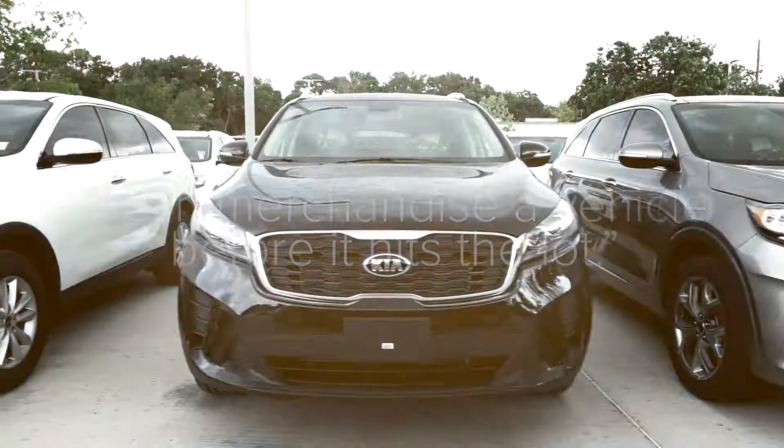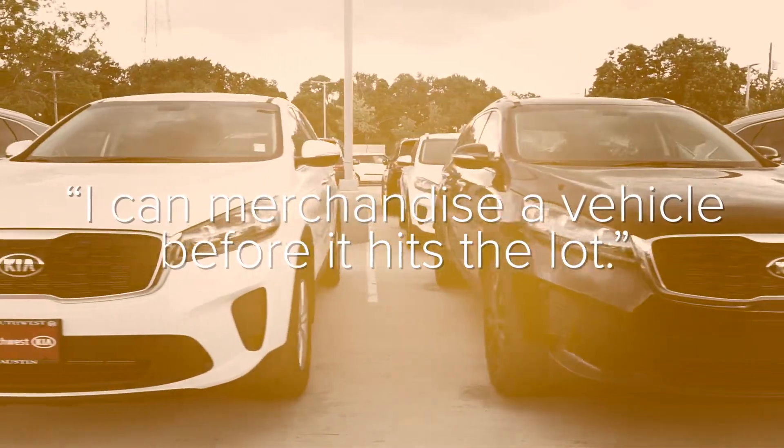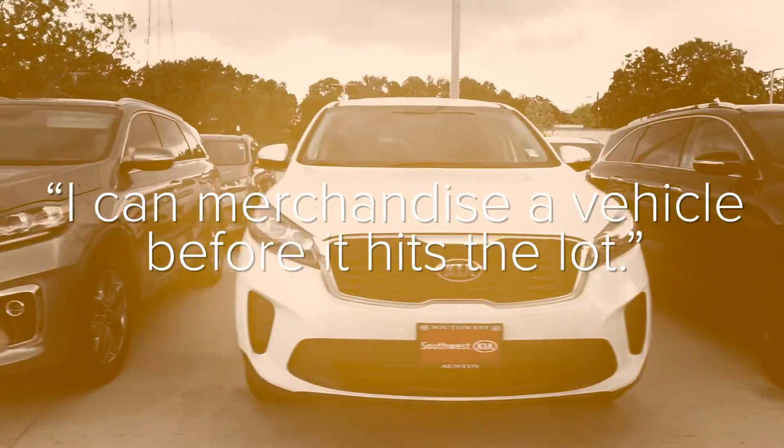I think Conquest has been key to helping me turn Telluride, to be quite honest, and that goes into marketing the vehicle before it gets here. Being that that's a very high demand vehicle, by being able to merchandise it when it's allocated before it hits the lot, I'm able to have people from all over the country calling me, and that demands a higher premium.